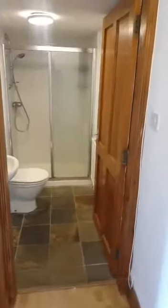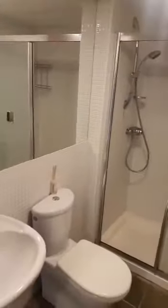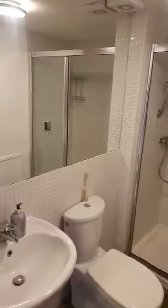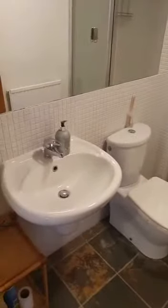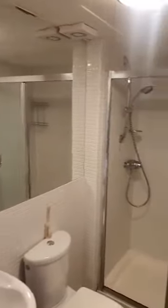Back through the hallway we have the shower room — a double size enclosure. The shower runs off the combi boiler, along with a low level toilet, wash hand basin, a full length mirror, and an extractor fan.